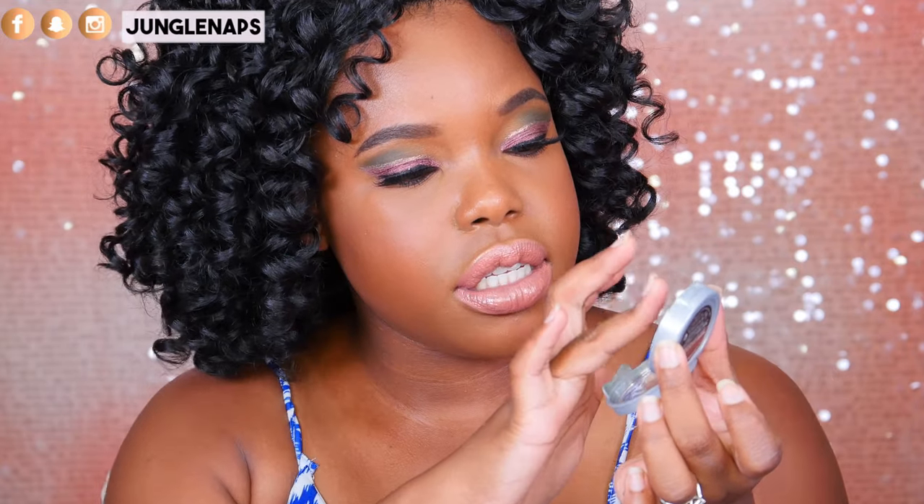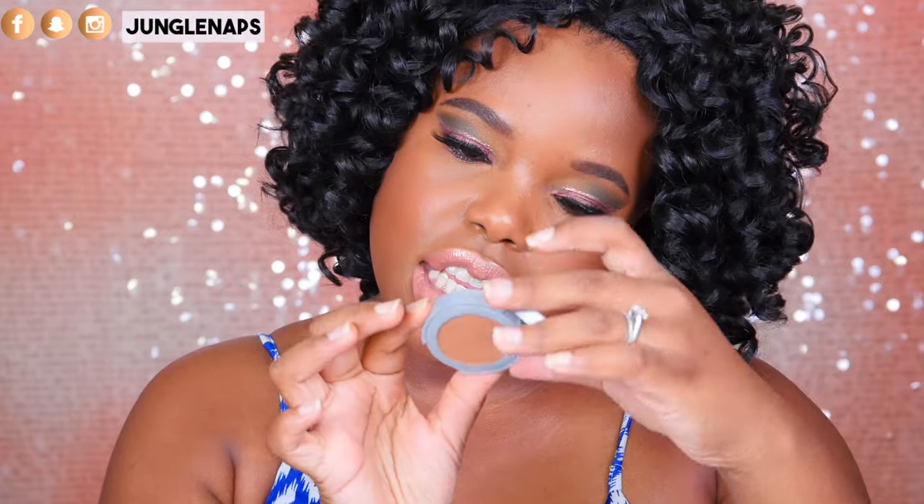This here is from Pure — it's their Mineral Glow. I'm not sure if the shade will match me, but I'll have to try it. Let me swatch it. It looks like it would work for my highlighted areas. They don't even really have a shade name on here — it just says Mineral Glow.